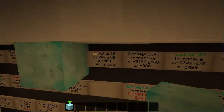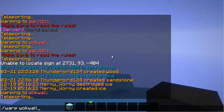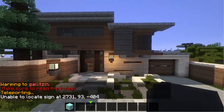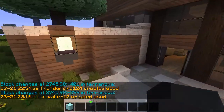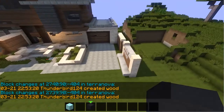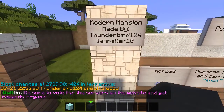And now we're moving on to IanPaller10. Having some trouble with the coordinates here: 2747, Y is 88 and Z is negative 408. I need to be in Galitzin for that to work. This takes me to this house here. Was this done by IanPaller? It was made by Thunder... Oh, it is by IanPaller. This could be a collab between Ian and Thunderbird. The sign says: Modern Mansion built by Thunderbird124 and IanPaller10.